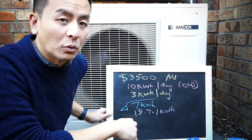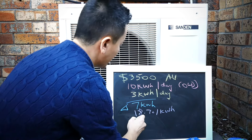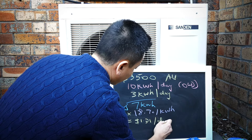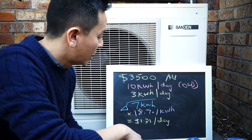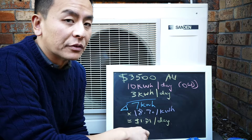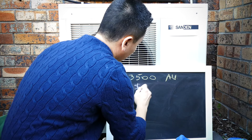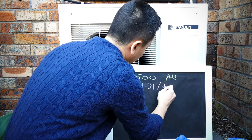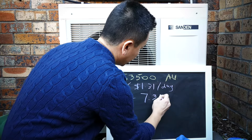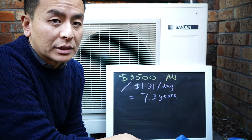Here in New South Wales we're paying currently 18.7 cents per kilowatt hour for hot water. So 18.7 cents times 7 — we are saving $1.31 per day. The question is how many days do you have to use the system to recoup the initial investment of $3,500? Divided by $1.31 per day, that becomes 7.3 years at today's electricity prices.